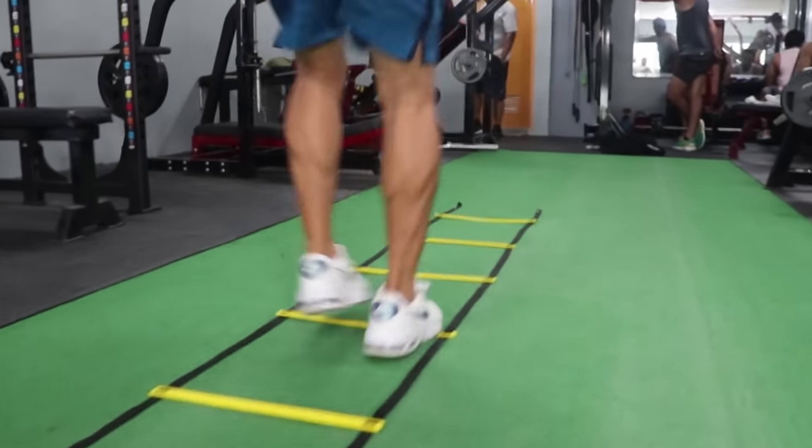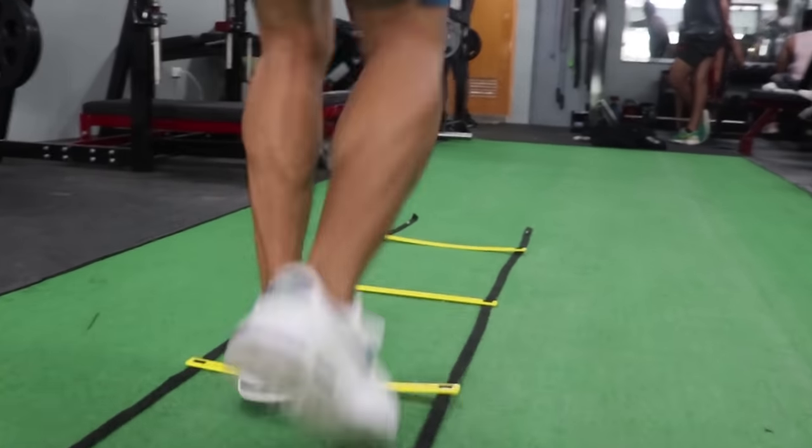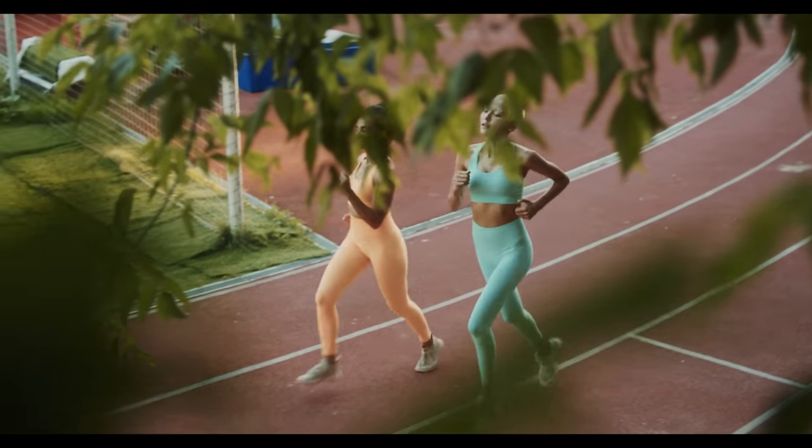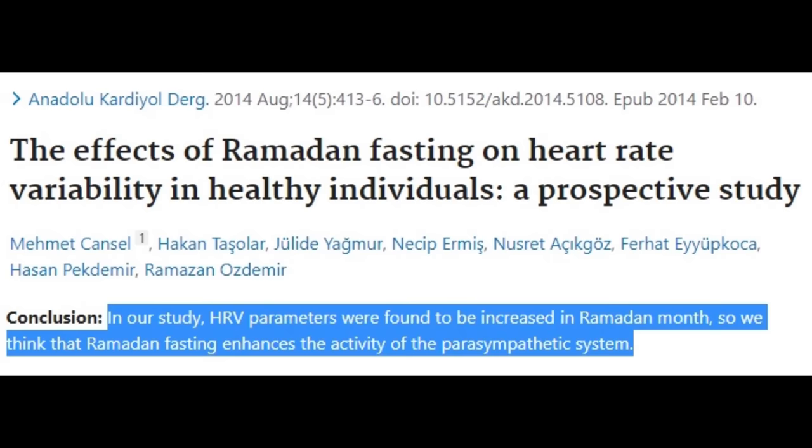Exercise: physical training decreases the risk of cardiovascular mortality and disease. Individuals who exercise regularly have a lower resting heart rate and higher HRV. The key thing with exercise is that you do need to exercise, but you also need to recover. If you're chronically overtraining or training every day very intensely, you never allow your body to supercompensate and become better. That's why recovery periods are equally as important as the exercise itself.